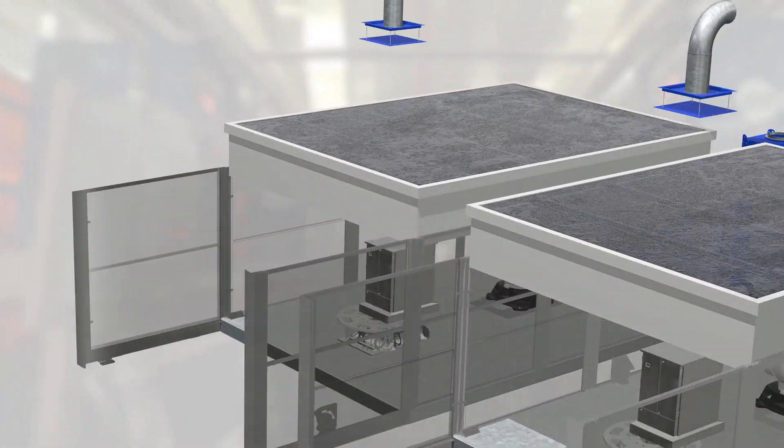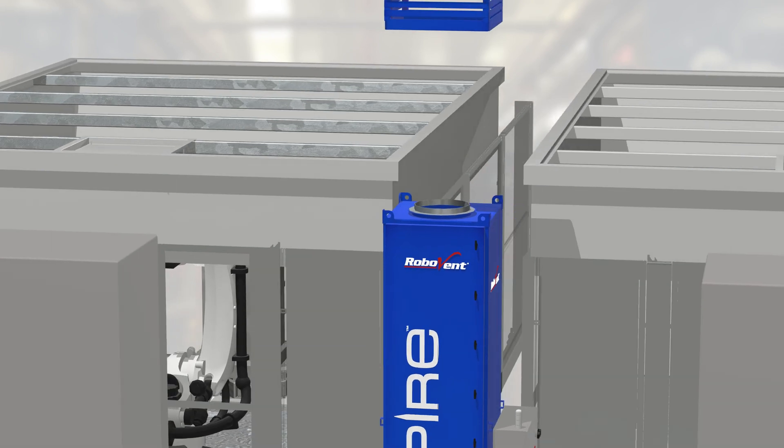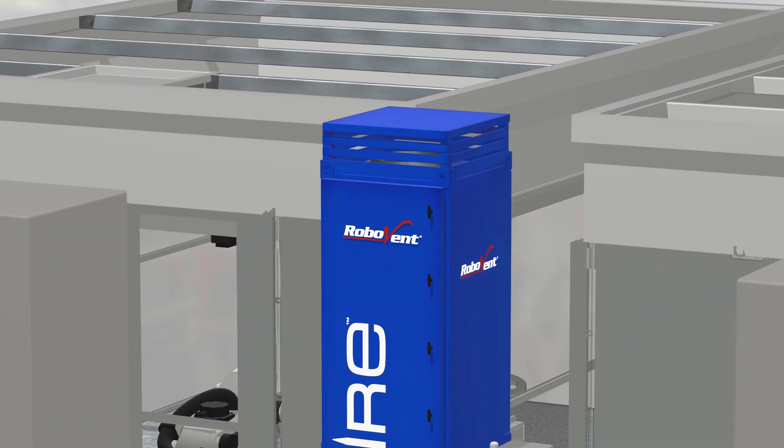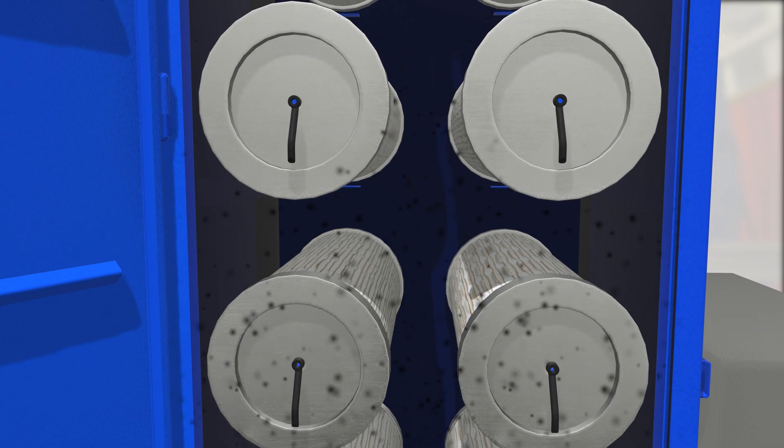Each unit can be ducted to one or two robotic weld cells, or converted to an ambient system. The improved airflow and filter pulsing will keep your factory cleaner longer.